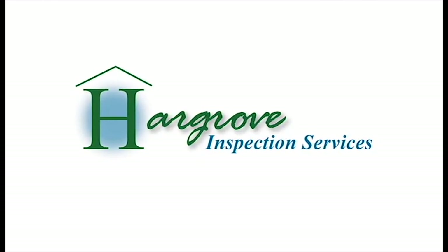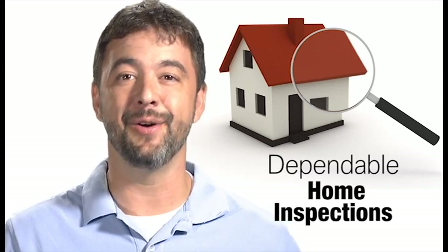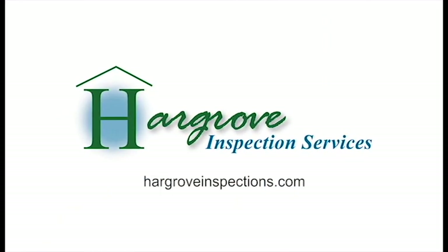You can rely on Hargrove Inspection Services for home inspections on new and existing homes. We also provide energy code testing, HERS ratings, and other services for builders. Visit us online at HargroveInspections.com.